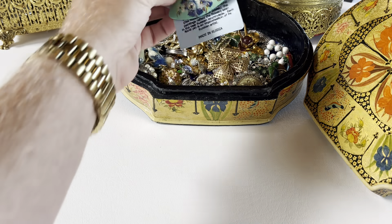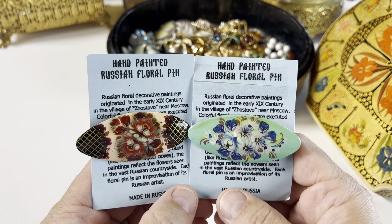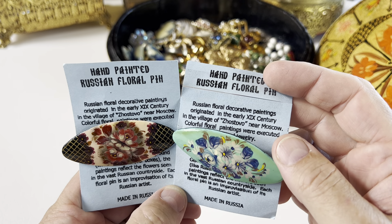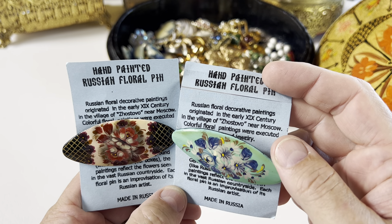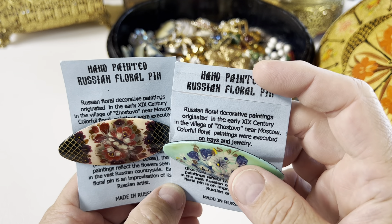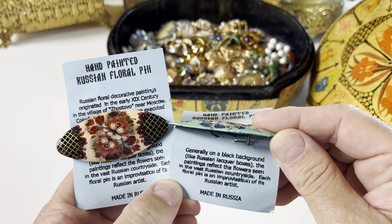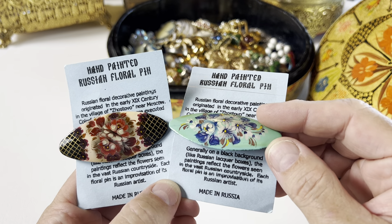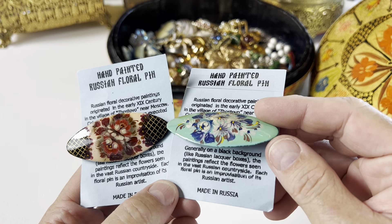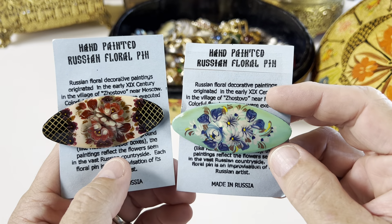Without further ado, let's dig in. We've got two hand-painted Russian floral pins. Russian floral decorative paintings originated in the early 19th century in the village of Zhostevo near Moscow. Colorful floral paintings were executed on trays and jewelry, generally on a black background like Russian lacquer boxes. The paintings reflect the flowers seen in the vast Russian countryside; each floral pin is an improvisation of its Russian artist. Made in Russia — very cool.